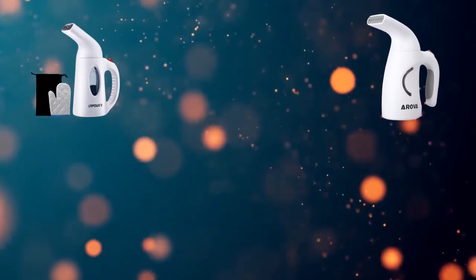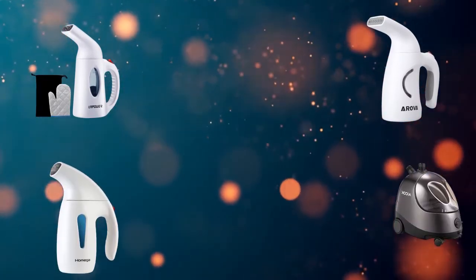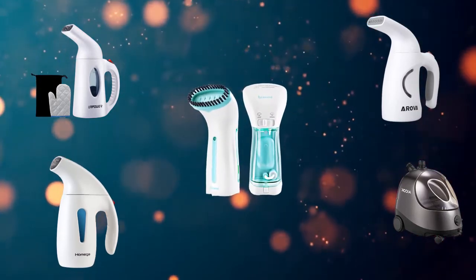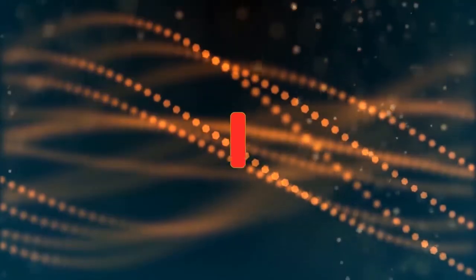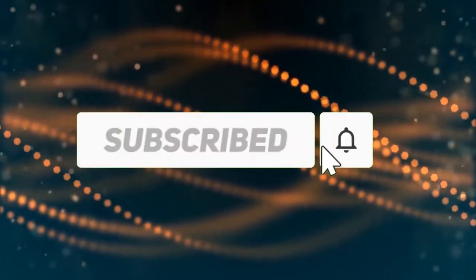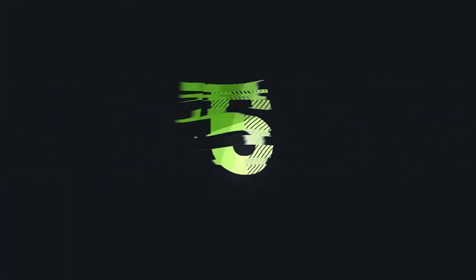Hi, welcome to my best garment steamers review. Are you looking for the best garment steamers? We analyzed consumer reviews to find the top garment steamers. In this video we share the top 5 garment steamers reviewed on the market. Subscribe to our channel and get more info and real-time deals on your favorite products. Let's start.